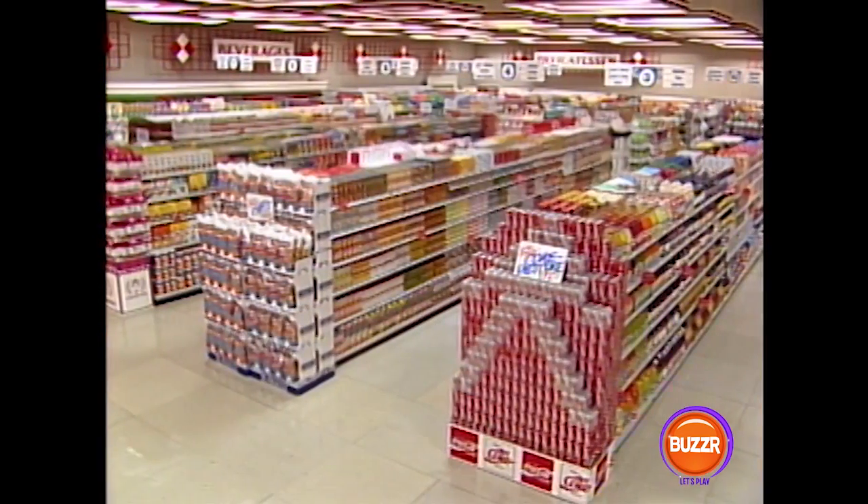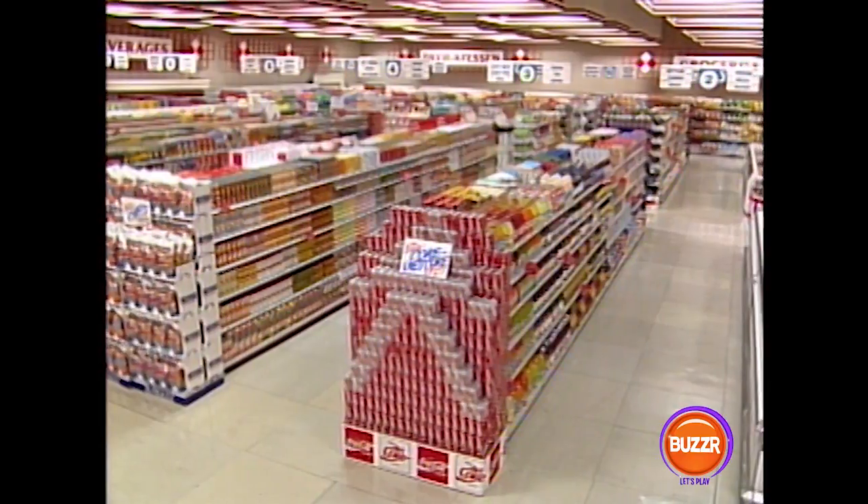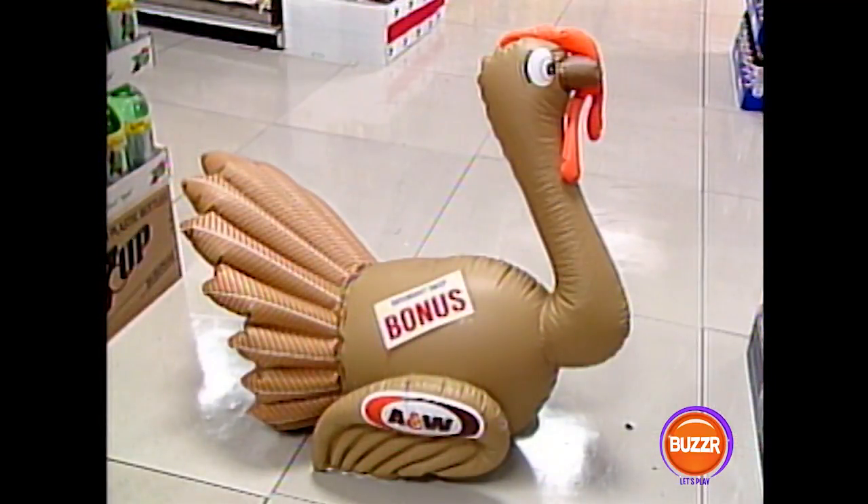Just look around out here — this entire supermarket is all yours. Just grab anything you want, and keep your eyes open for our Supermarket Sweep bonuses, because they're worth anywhere from $50 to $200. And remember, only one of those to a customer. Now listen very carefully, because I'm about to give you our Supermarket Sweep shopping list.